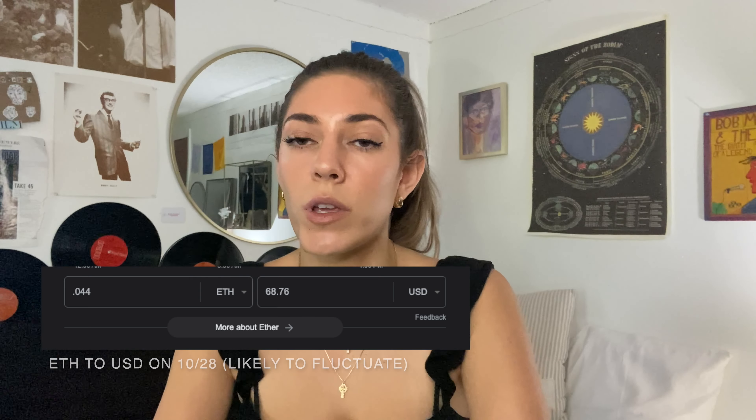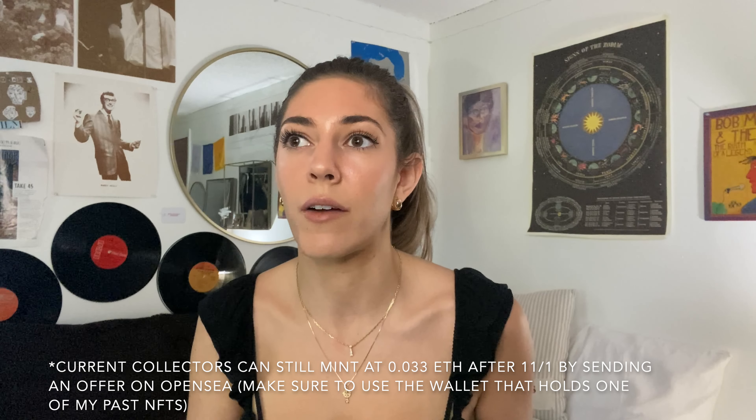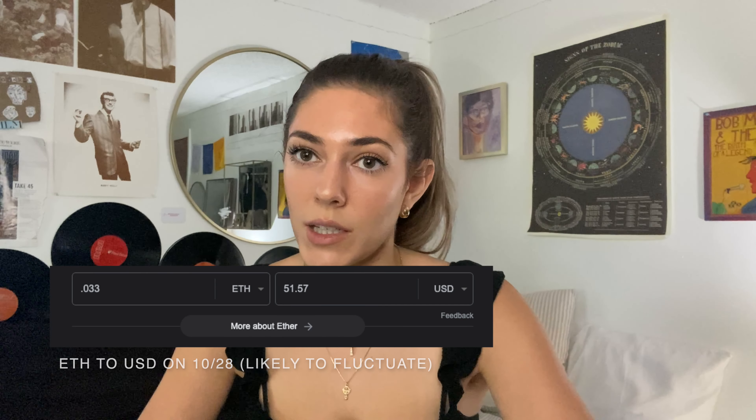Each NFT is 0.044 ETH, but for any of my current holders who reserve pieces before the actual drop, I'm allowing them to buy them at 0.033 ETH.